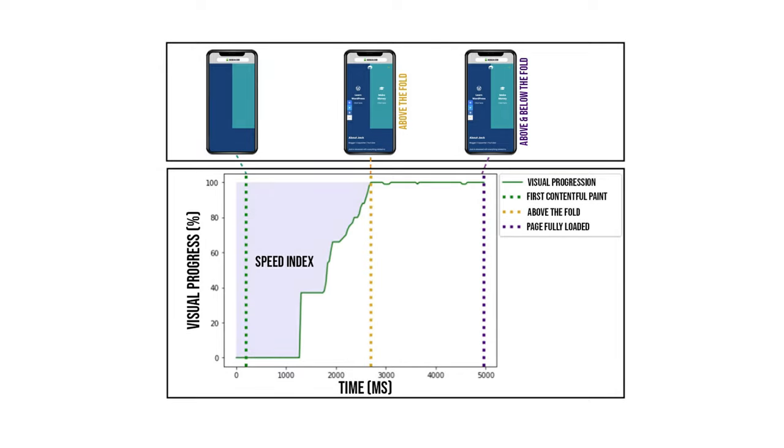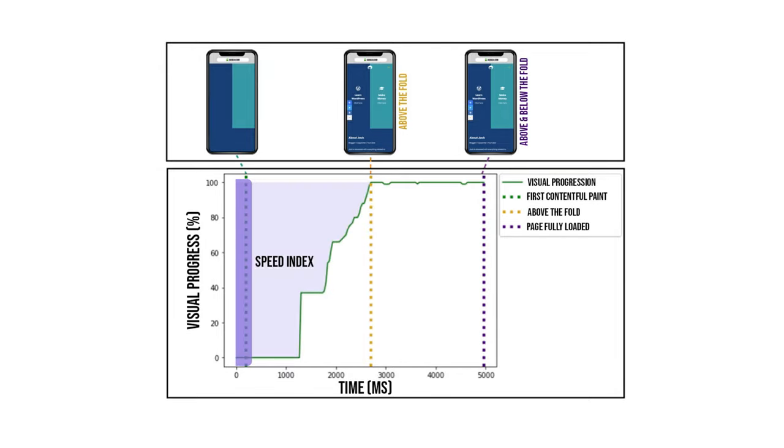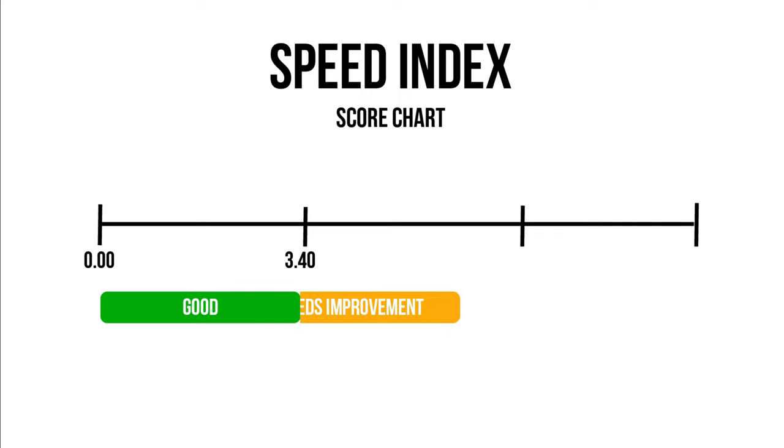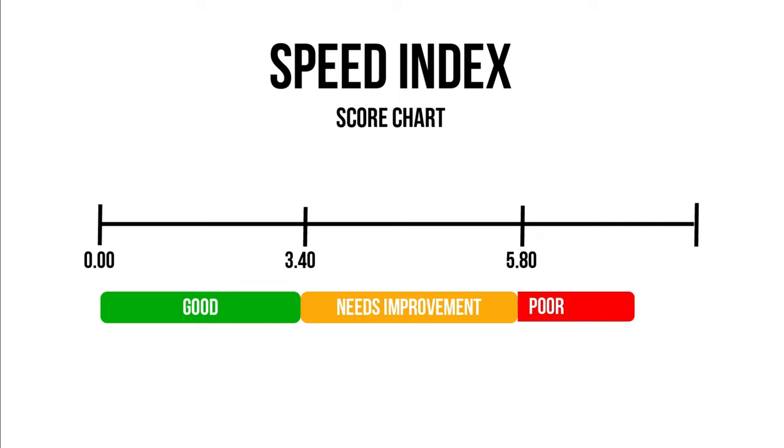Next, the Speed Index is the time it takes for all the elements above the fold to load. To get a good score for Speed Index, the time taken needs to be 3.4 seconds or less. Between 3.4 and 5.8 seconds will be in the orange zone, and anything above 5.8 seconds will be in the red zone.